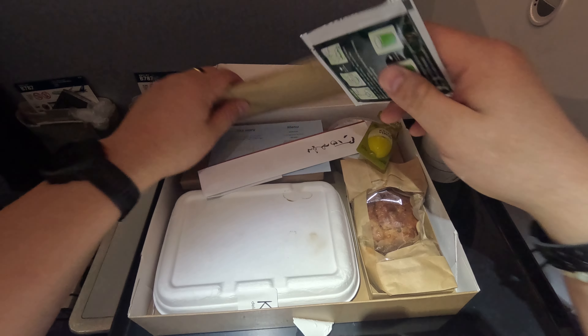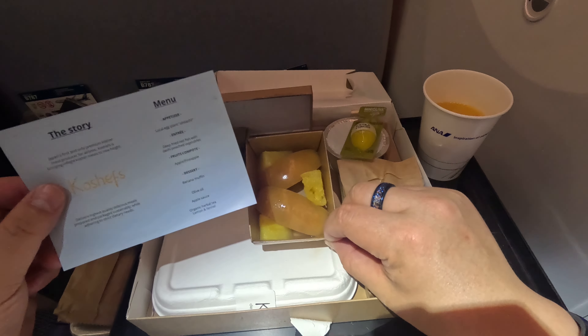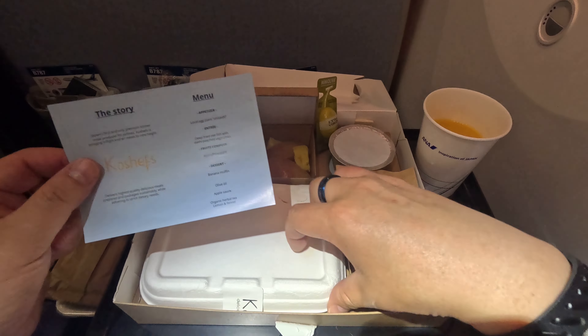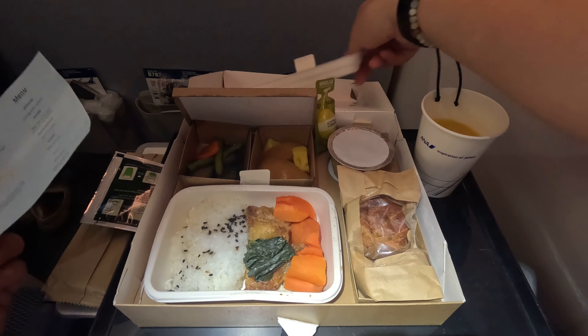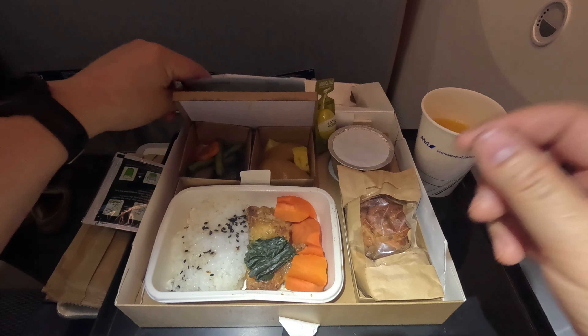The cabin light just came on and we have about an hour and 25 minutes before landing in Bangkok. The cabin crew came around and started serving meals. I'm not too sure what they're serving everyone else, but for me there's another special meal — and that is kosher! Let's give it a shot.